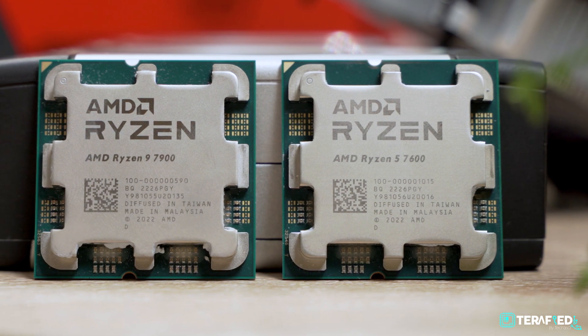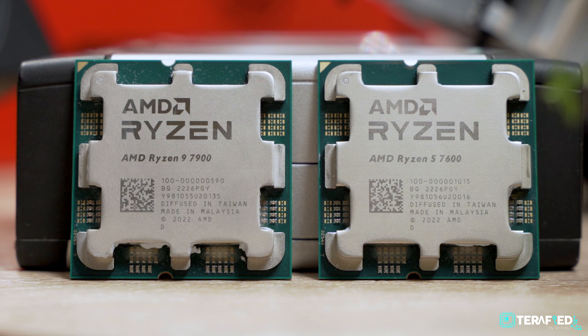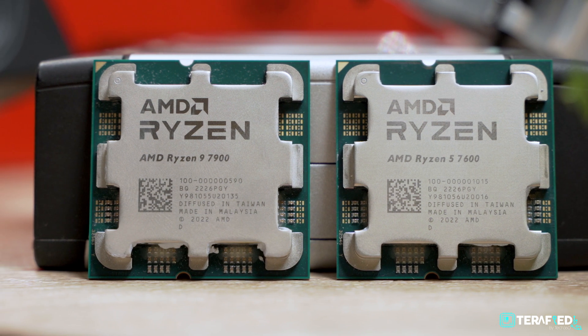It wasn't that long ago that we took a look at the AMD Ryzen 7000 series, but here we are with yet more. This time, we are taking a look at the Ryzen 5 7600 as well as the Ryzen 9 7900, both of which are rated at just a mere 65W. The result? They sit right below their X counterparts, which is honestly both surprising and unsurprising.